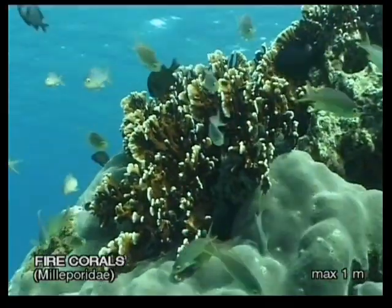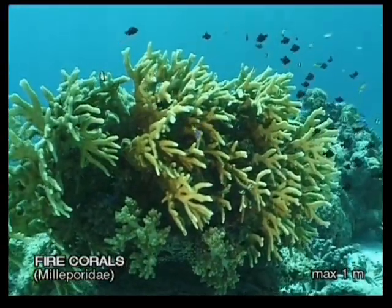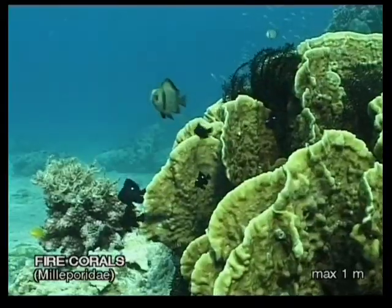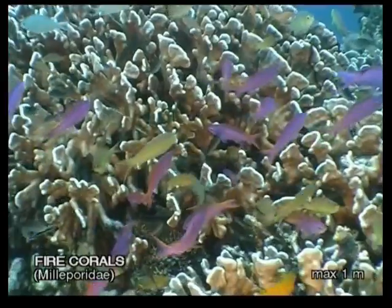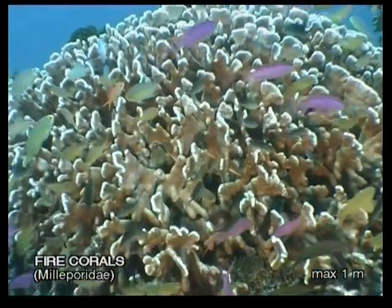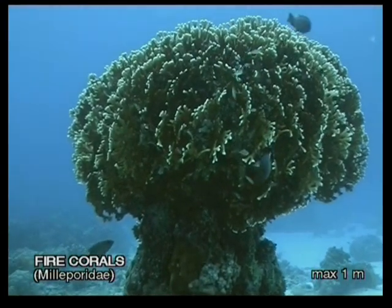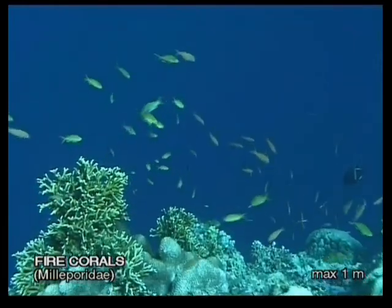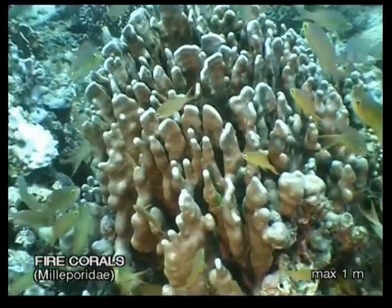One way of describing fire coral is to call them jellyfish that got tired of swimming around — they reproduce themselves in the same manner. These coral-like animals have specialised defence polyps with the same stinging cells as jellyfish. They can grow in a variety of shapes and forms but are always brownish red with white to beige tips. It is a good idea not to touch any kind of coral, especially this kind, unless you want to find out first-hand how it got the name fire coral.